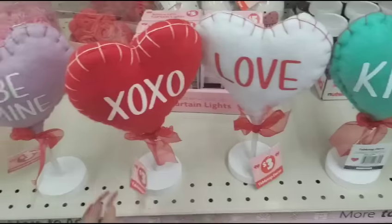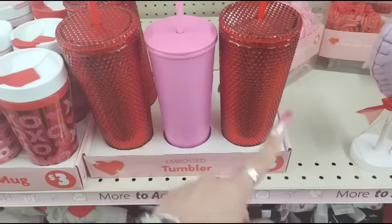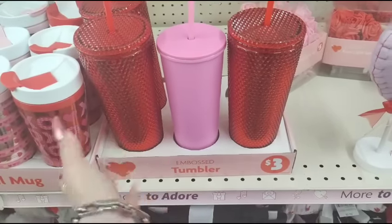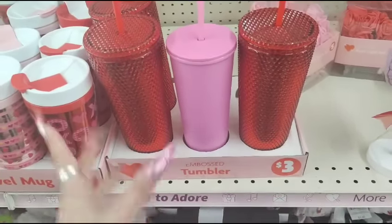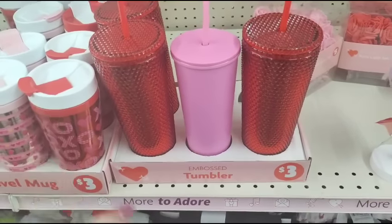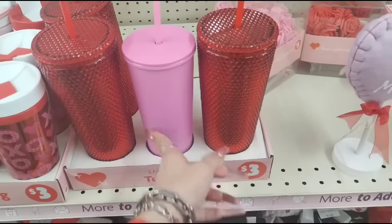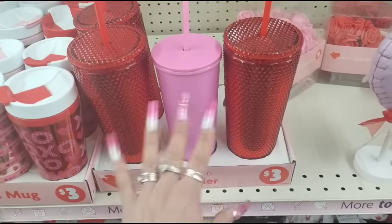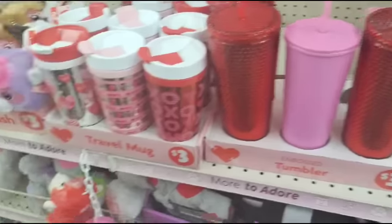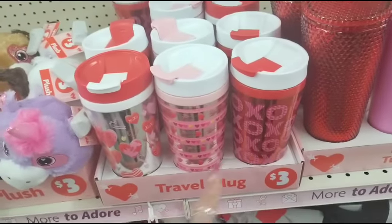Then I wanted to show you guys the tumblers. These are the red faux Starbucks tumblers — including the pink — you can totally individualize them. If you have a Cricut, make that Cricut chirp and make it your own. You could turn this into a Hello Kitty tumbler — they sell the decals, or you can purchase them and put them on yourself. $3. I really like these travel mugs, I think they're a great deal, they make for a great gift. They're only $3.